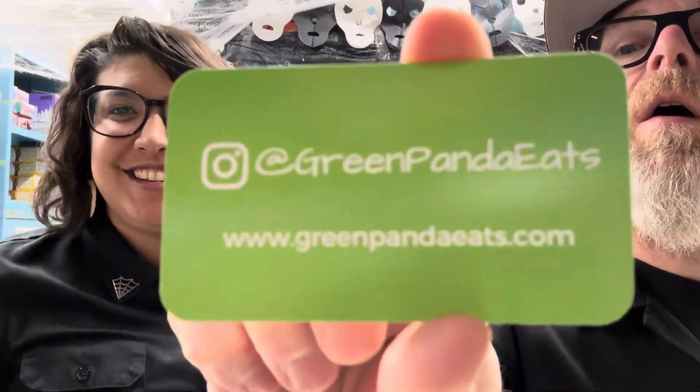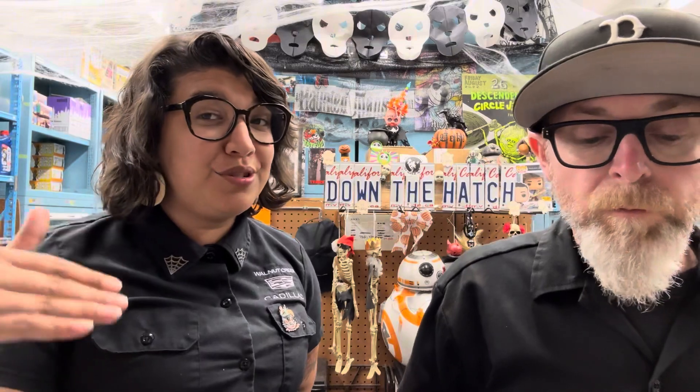Green Panda Eats — you can follow them on Instagram or go to their website; we'll tag them below. They say the cookies are good as-is, keep for about one to two weeks, but you can also heat them in the oven or microwave. Everybody loves warm, crisp cookies!